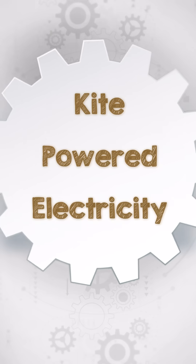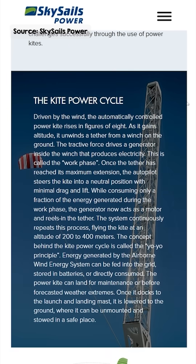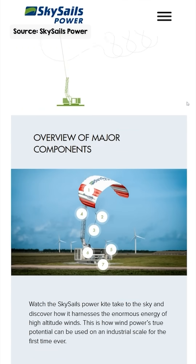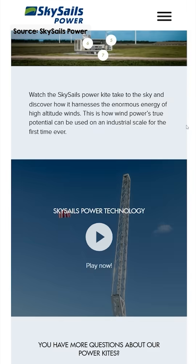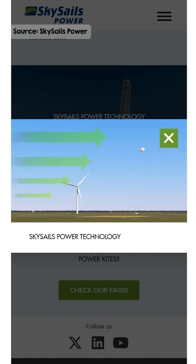How can kites generate electricity? SkySails has developed a kite-powered system that harnesses wind energy to generate electricity and can even replace diesel generators at remote locations. This system employs large kites flying at altitudes between 200 and 400 meters to capture stronger and more consistent winds at those heights.